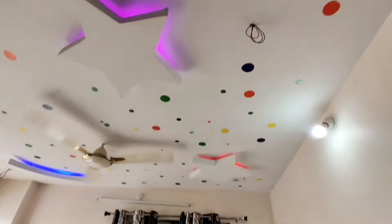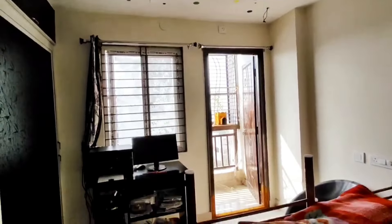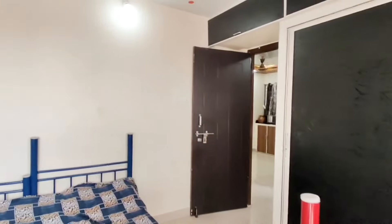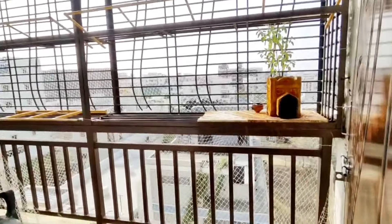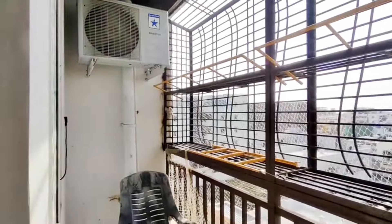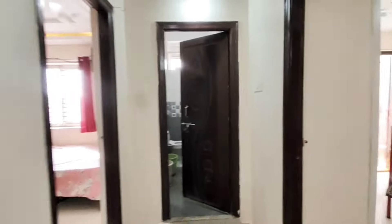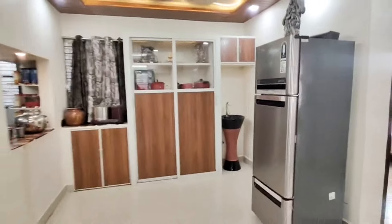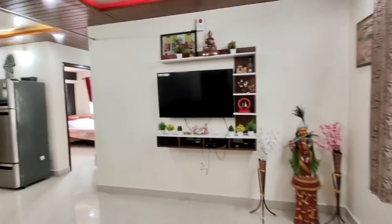On the main road, this is the HMDA layout. This building is G plus 5 floors. This is the 5th floor flat for sale. The owner is moving to another place and wants to sell this house in 3 to 4 days.